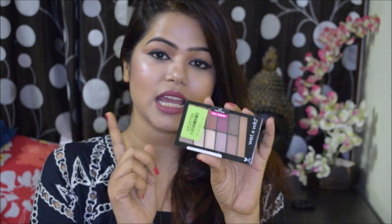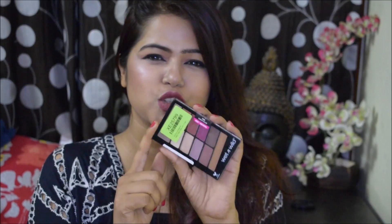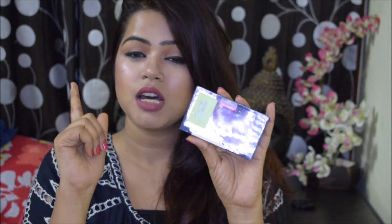The very first thing I got is this Wet and Wild Rose in the Air palette. This palette has been raved about so much on YouTube and it's said to be a dupe of the ABH Modern Renaissance palette. It has all kinds of shades — both matte and shimmery ones. This palette originally costs 500 rupees, which is already very affordable, but I got it for only 224 rupees, so I was really happy.